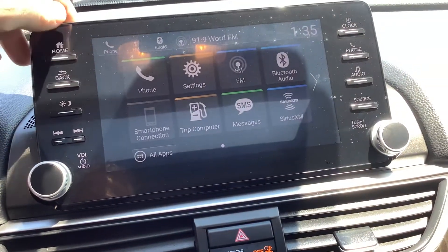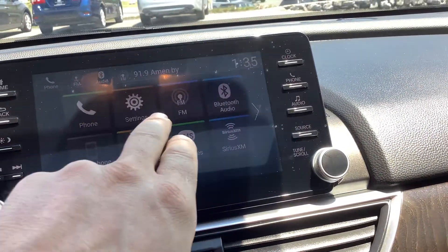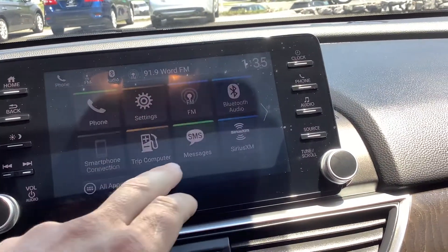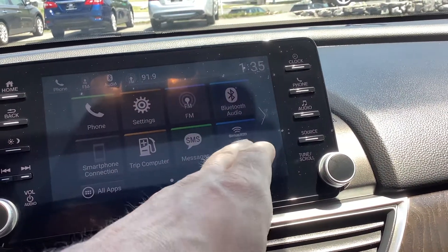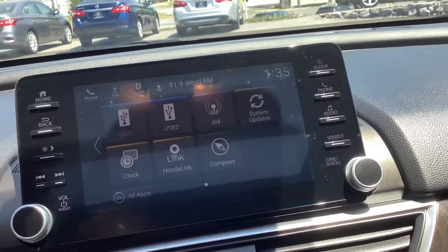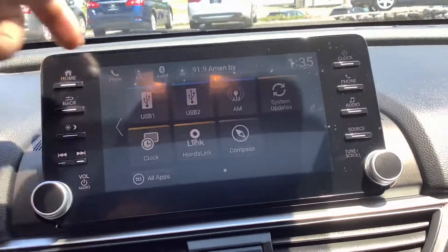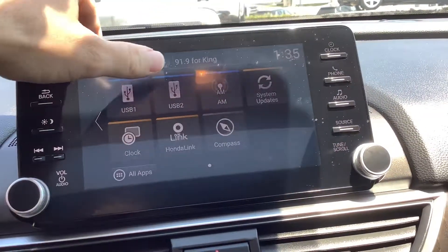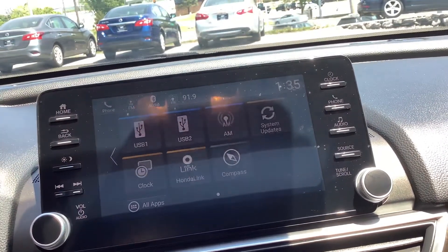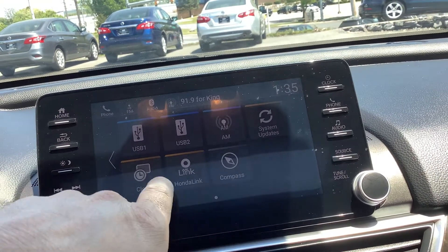Looking at the radio screen, you can go to the home screen where you've got phone, FM radio, Bluetooth audio, smartphone connection, text message reading, and satellite radio if you want to subscribe. There's also a USB port where you can connect a device and play music off that.